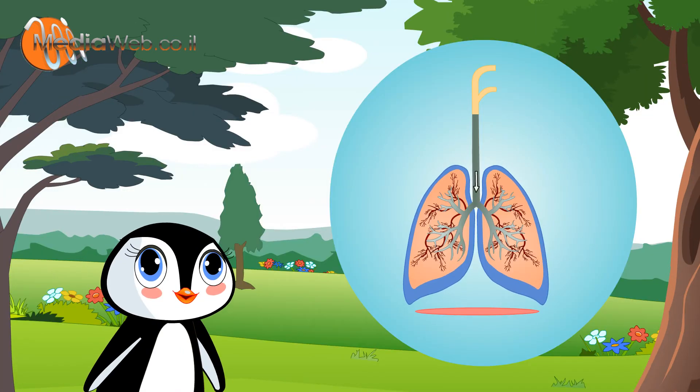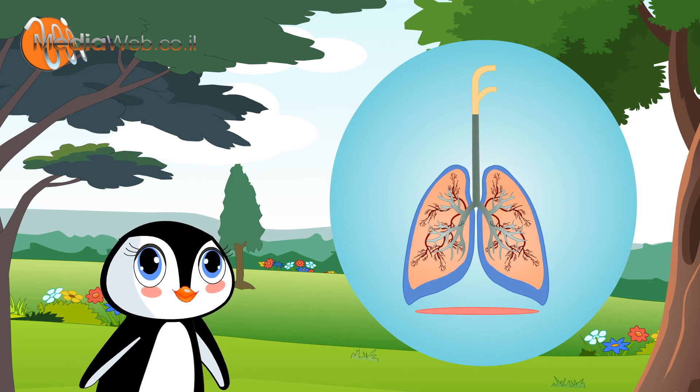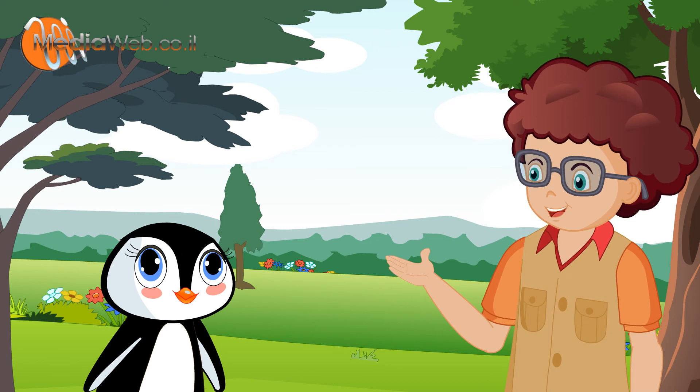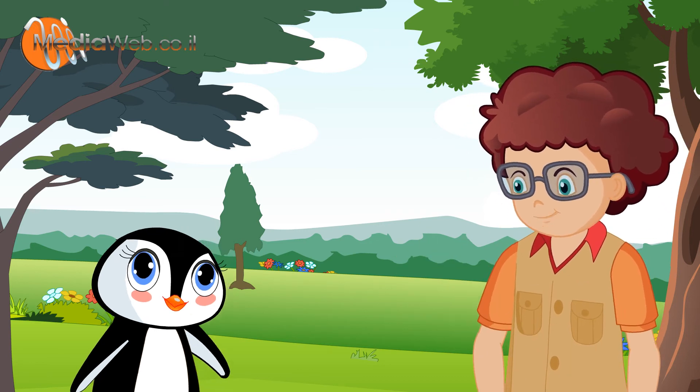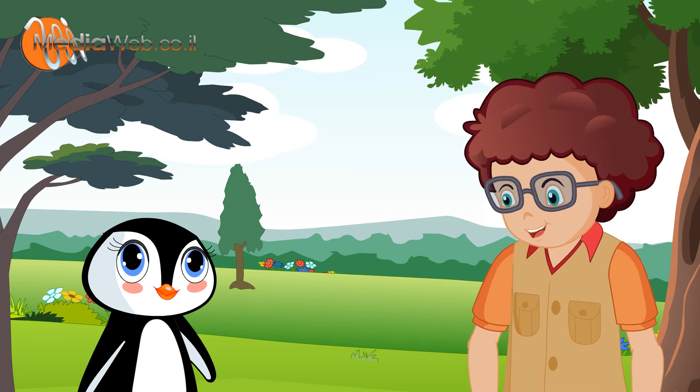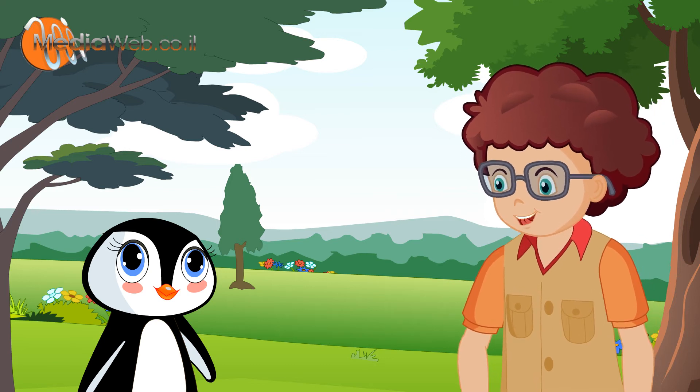This seems to be supporting the lungs. Yes, this is the largest muscle of the body. It supports the lungs. When it goes up, the lungs contract and we breathe out. When it goes down, we breathe in and the lungs expand.